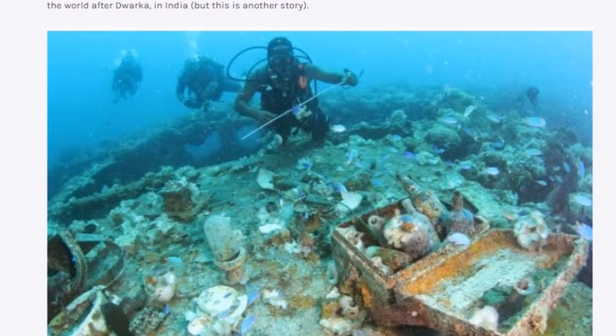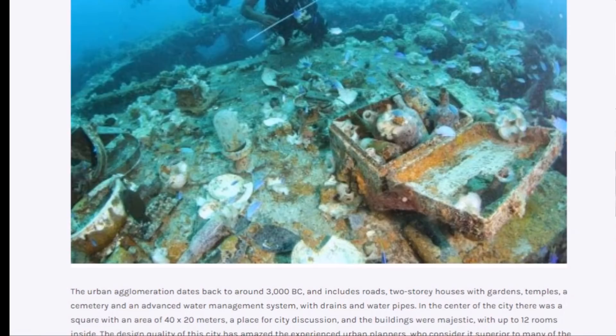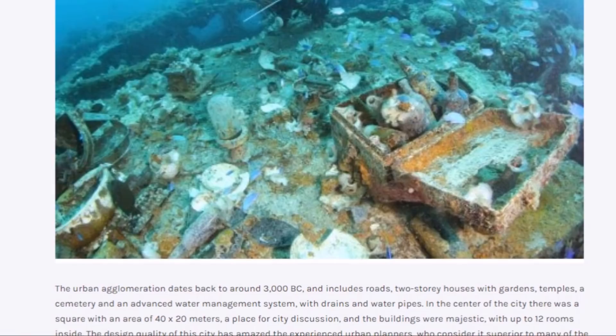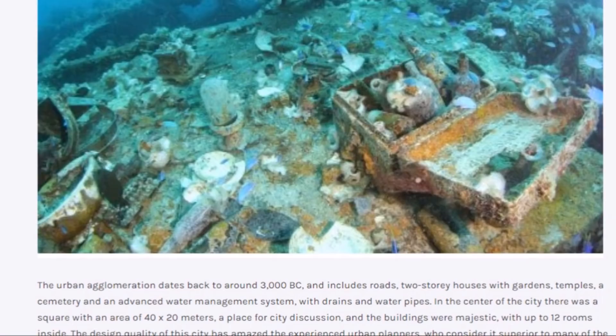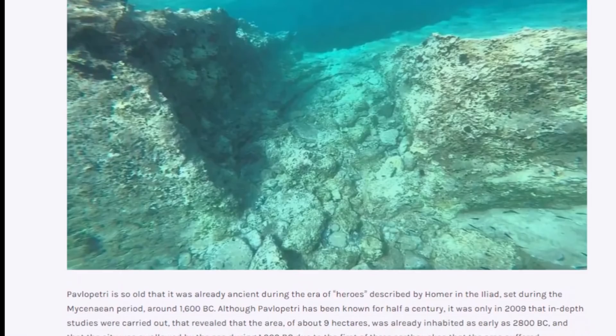The ruins are found at an average depth of 4 meters — about a little under 15 feet. It is believed to be the oldest submerged city in the Mediterranean. This dates back to about 3000 BC and includes roads, two-story houses with gardens, temples, a cemetery, and advanced water management systems with drains and water pipes. In the center of the city there was a square with an area of 40 by 20 meters — a place for city discussions. The buildings were majestic with up to 12 rooms inside.